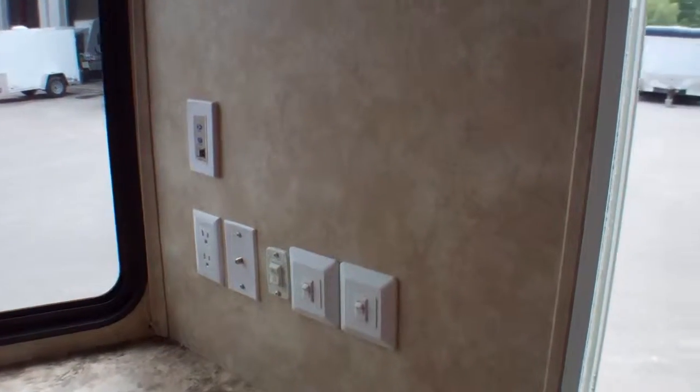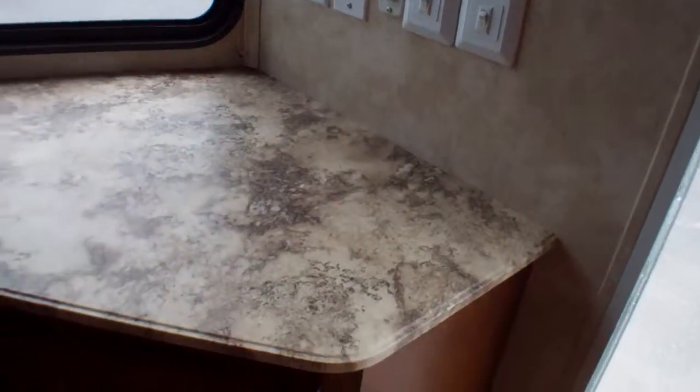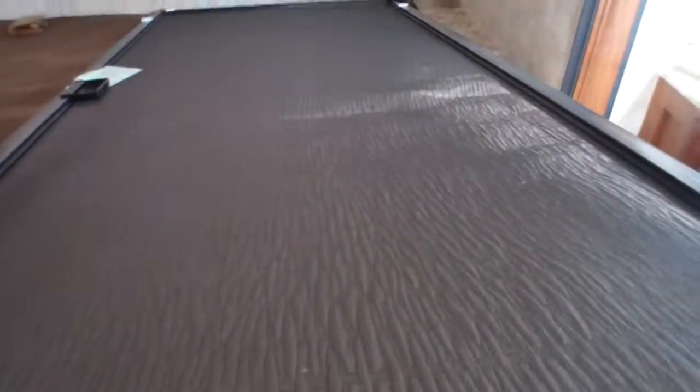We do have a TV setup in the front here so you can have another TV area. Controls for our fan are easy to reach. We've got gas struts on the bed storage area, so it's nice and easy to store your bags underneath. We can see the screen door that leads out to our patio door area.